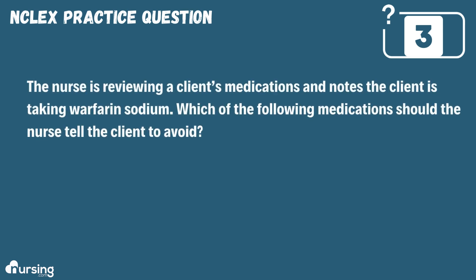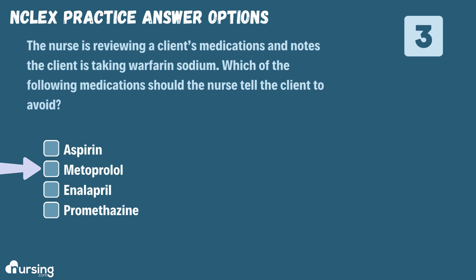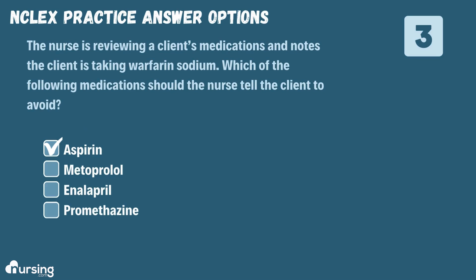The nurse is reviewing a client's medications and notes the client is taking warfarin sodium. Which of the following medications should the nurse tell the client to avoid? A. Aspirin. B. Metoprolol. C. Enalapril. Or D. Promethazine. The correct answer is A.